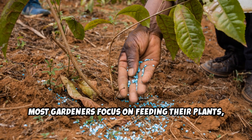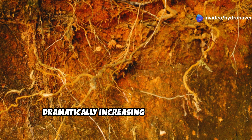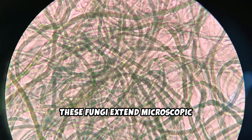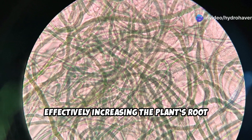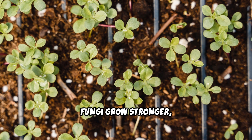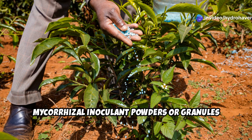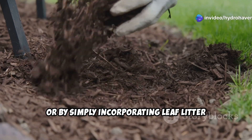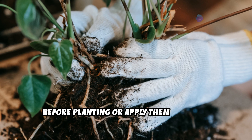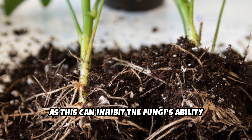Most gardeners focus on feeding their plants, but what if you could enhance the roots themselves? Mycorrhizal fungi form symbiotic relationships with plant roots, dramatically increasing their ability to absorb water and nutrients. These fungi extend microscopic thread-like structures called hyphae, effectively increasing the plant's root system by up to 700%. Plants inoculated with mycorrhizal fungi grow stronger, resist drought better, and require less fertilizer. You can introduce these fungi by adding mycorrhizal inoculant powders or granules to your soil, or by incorporating leaf litter and organic mulch which encourage their natural development. For best results, mix the fungi directly with your soil before planting or apply them as a root dip when transplanting seedlings. Avoid over-fertilizing with phosphorus-heavy fertilizers, as this can inhibit the fungi's ability to colonize plant roots.